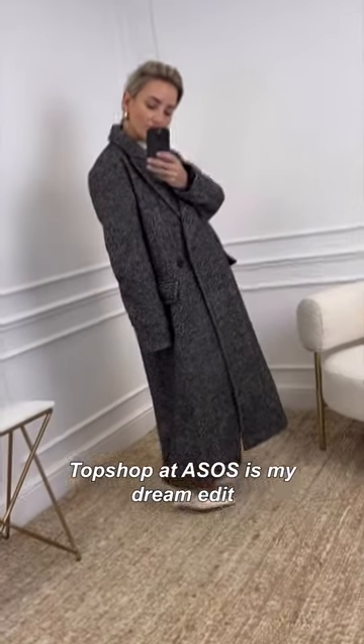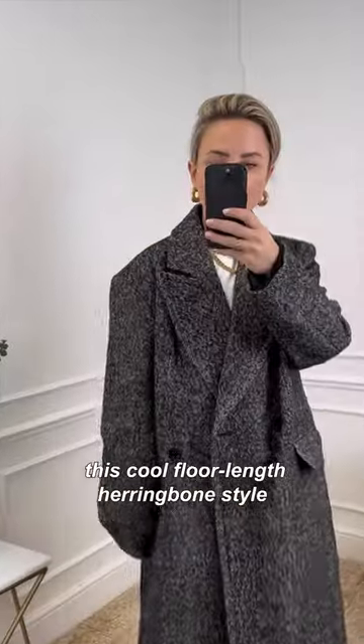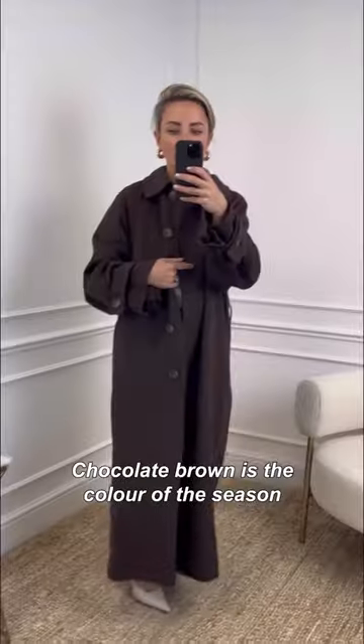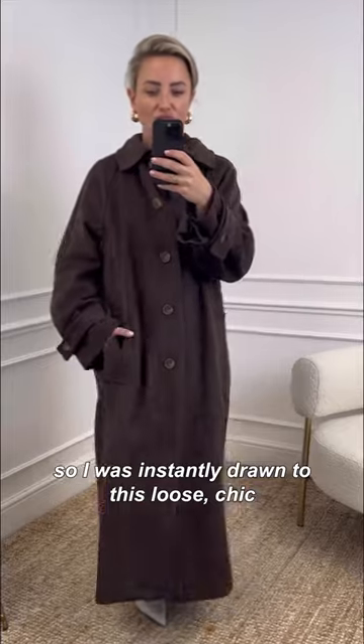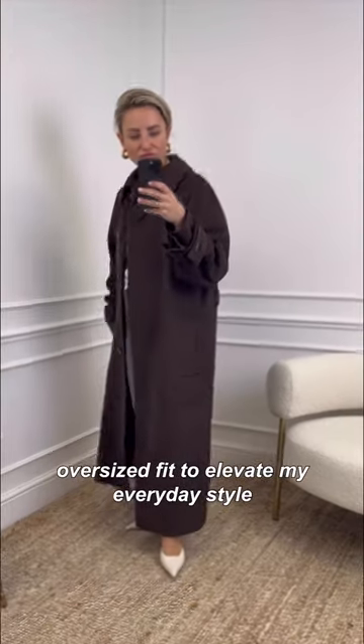Topshop ASOS is my dream edit of autumn winter coats, like this cool floor-length herringbone style. Chocolate brown is the color of the season, so I was instantly drawn to this loose, chic oversized fit to elevate my everyday style.